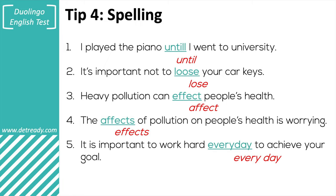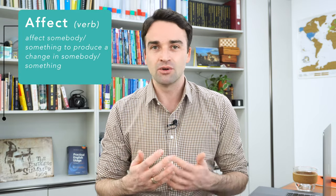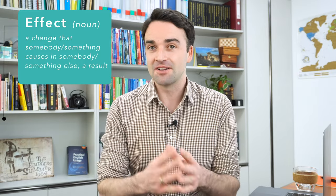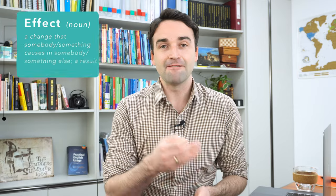Numbers three and four are very confusing. 'Heavy pollution can affect people's health' — affect with an A. And number four: 'the effects of pollution on people's health is worrying' — effects with an E. These are really common mistakes because the pronunciation is the same, but the spelling is different and they have a slightly different meaning. 'Affect' with an A is a verb — it basically means to change or alter. 'Effect' with an E is a noun. So if it's the verb form, use A — affect. If it's a noun, use E — effect. The noun form normally comes after an article, like 'the effects' or 'an effect of something.'